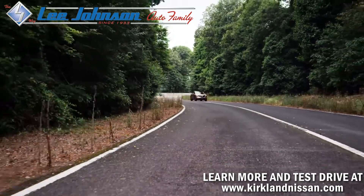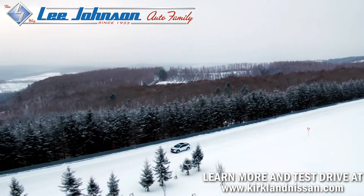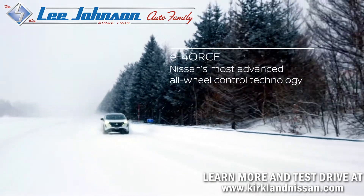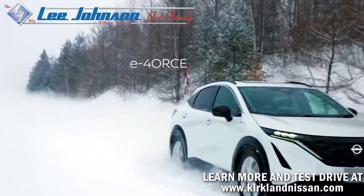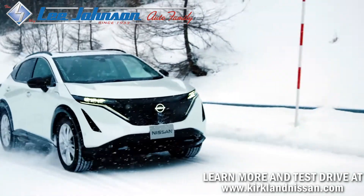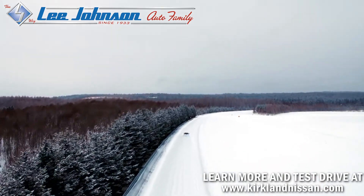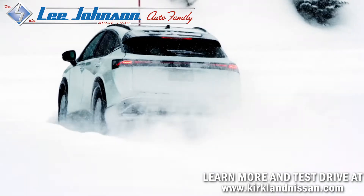Outstanding handling is also an Ariya hallmark, with its 50-50 weight distribution made possible by the low center-mounted battery. All-wheel drive Ariya models feature Nissan's most advanced all-wheel control ever, called E-Force — the spiritual offspring of the Nissan GT-R's legendary Atessa ETS torque split system — providing driver confidence on multiple surfaces. The E in E-Force stands for the twin electric motor drive system, with 4 representing all-wheel control.